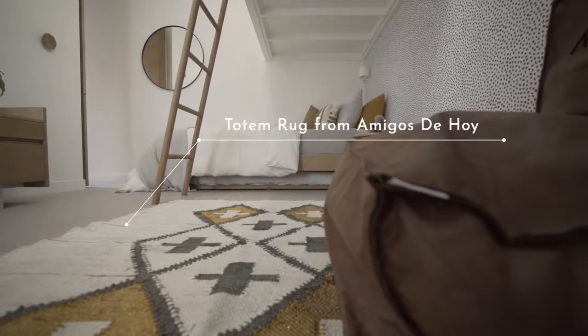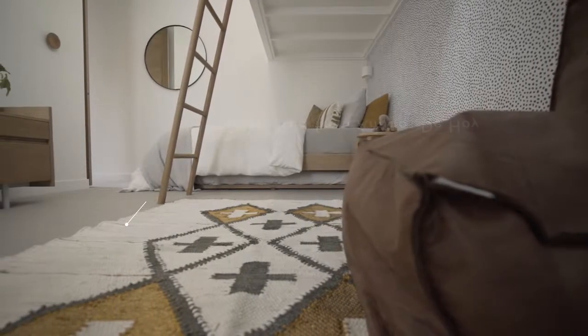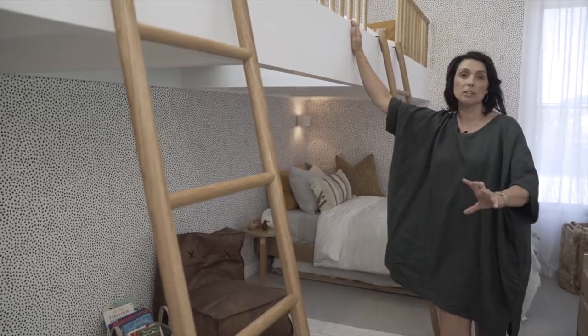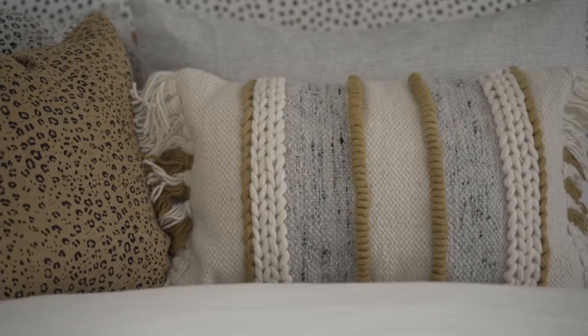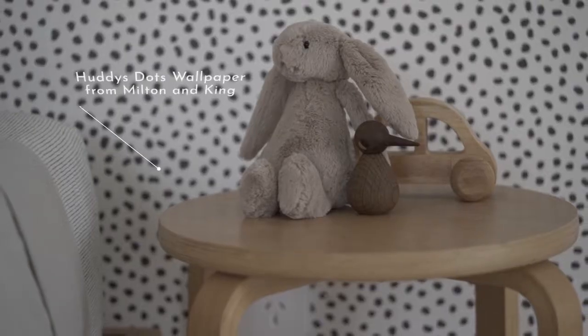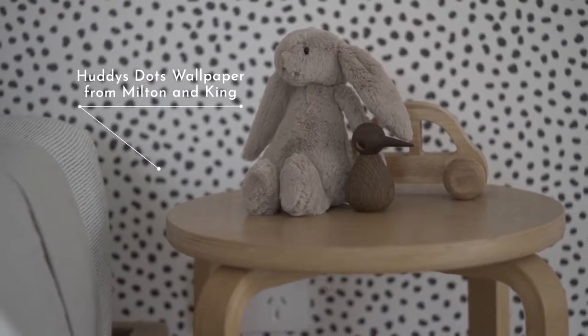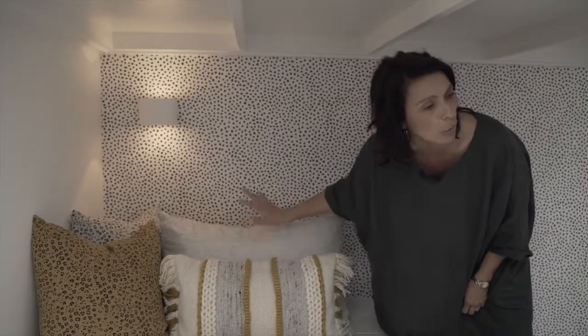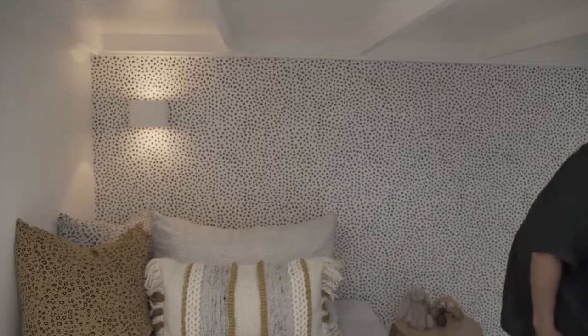We've got a gorgeous little sitting area and a netted play and reading area just up the top. We put the Amigos Tohoý rug on the floor — it's just got little pops of mustard and gray, that goldy mustard color. We used that as the anchor for the rest of the styling in the room, pulling together lots of beautiful textured cushions and fun elements. It's a beautiful gender-neutral color — the mustardy yellow with all the grays and pinstripes in the linen.